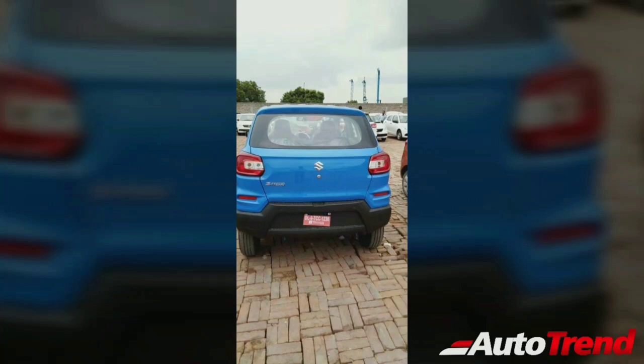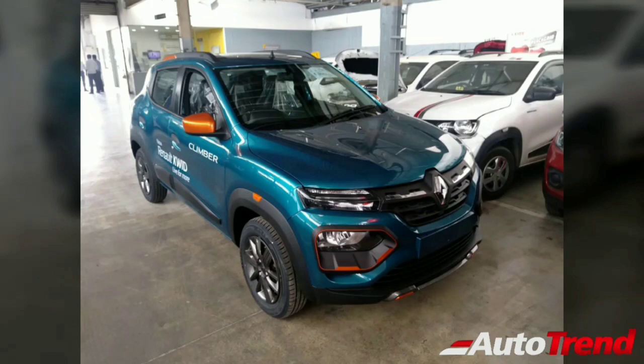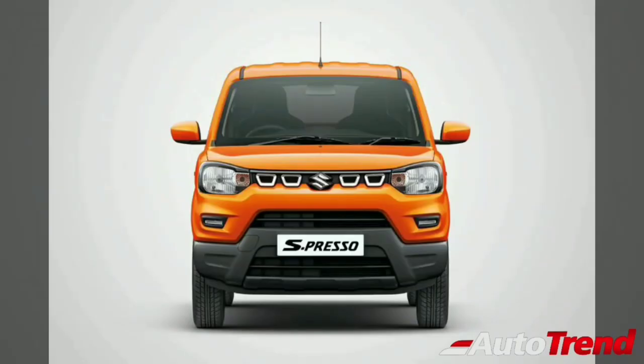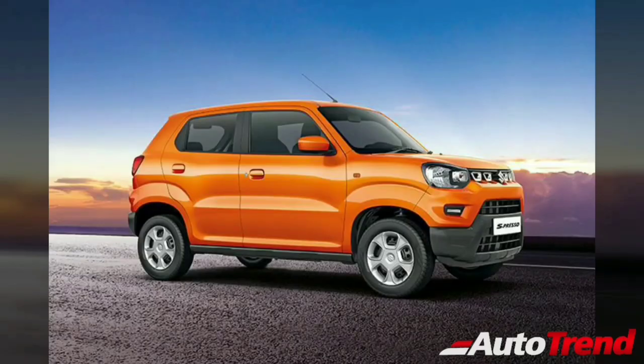Given all these aspects, the Maruti Suzuki Espresso seems like a car worthy of a look. What definitely needs to be seen is how this car fares against the new upcoming facelifted Renault Kwid, which has much more equipment and better looks. People worried about the looks of the Espresso can opt for the unlimited range of customization options provided by genuine Maruti Suzuki accessories. Do let me know what you think about the Maruti Suzuki Espresso. Thank you for watching, this is Viprajesh signing off.